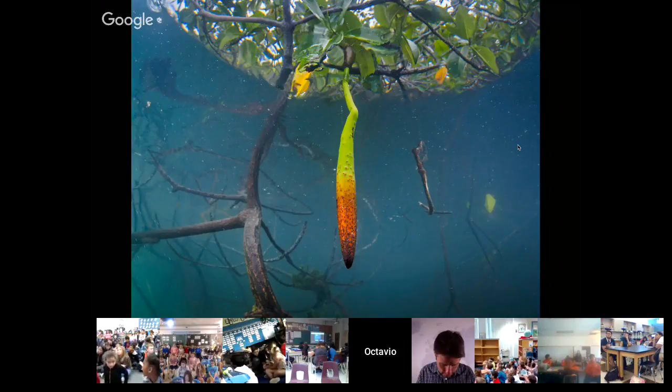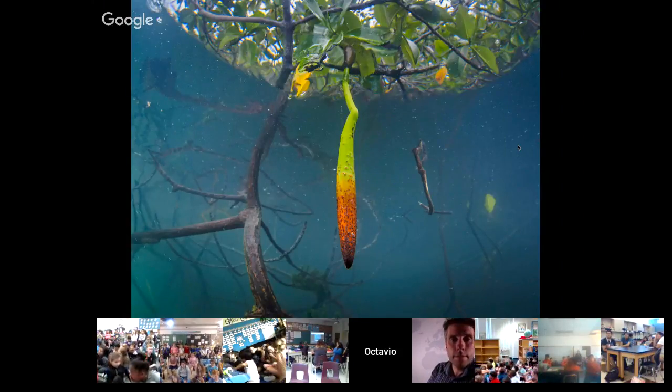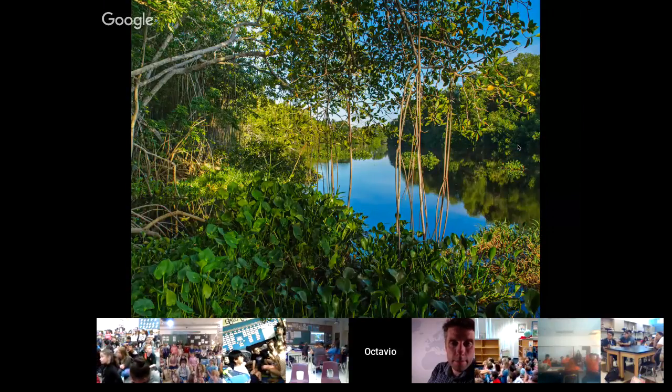Mangroves have developed a very important adaptation. What you see here is a seed that germinates before it detaches from the mother tree. What you are seeing is basically a juvenile plant that is ready to detach from the mother tree once conditions are right. Once they detach, like an upside-down rocket, they go directly to the bottom and stick, settling on rocky shores or muddy areas. You just need one of these plants to create an ecosystem like this 100 years after.